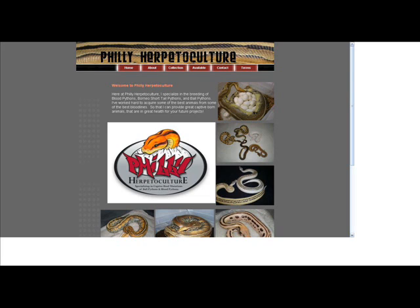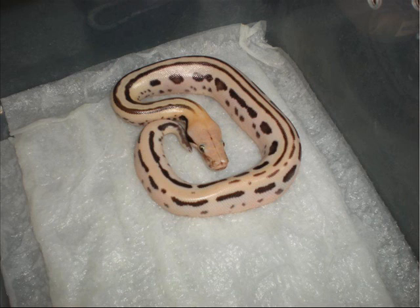So why don't you tell our listeners the difference between bloods and short-tailed Borneos? Is it just different locale, or are they different species totally? Yeah, it's pretty much just three different subspecies. You have your Borneo short-tailed pythons, which are from the island of Borneo. You have your red blood pythons, which generally come from Sumatra — they used to come from Malaysia way back in the day, they're still there, but they don't import them from there anymore.